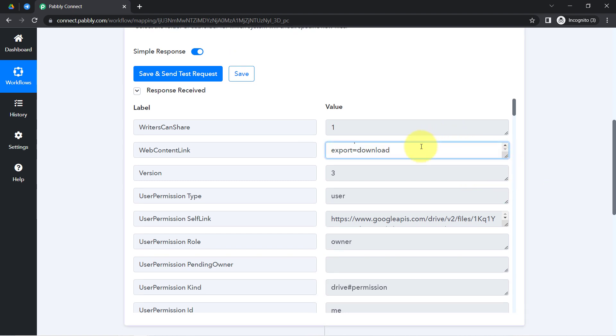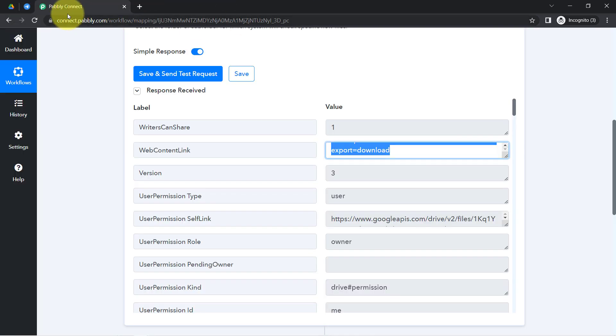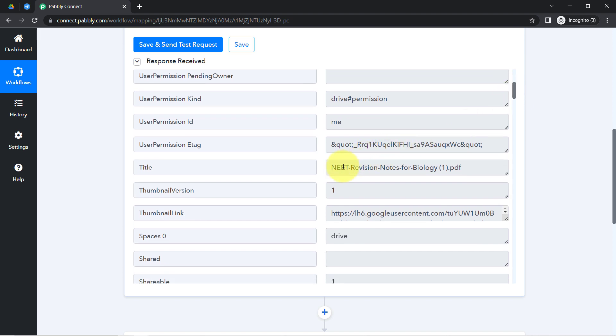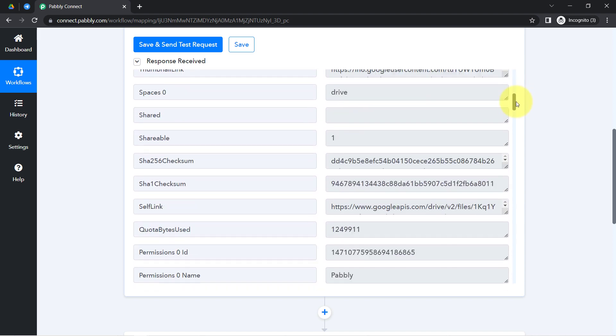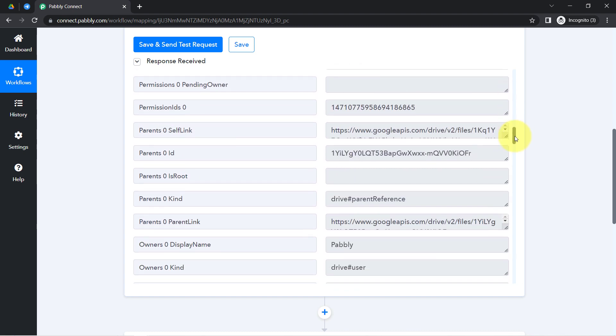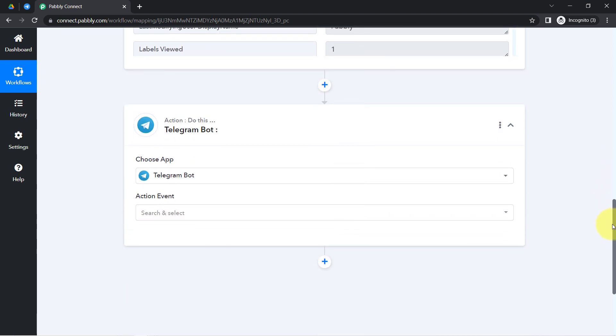Let me show you the details one by one. Here we have a downloadable link for the file, which means we can share it on different applications. We also have the title of the file, the name of the permission, the email address of the drive, and the date and time. The presence of this data clearly shows that the first step of our automation — connecting Pabbly Connect and Google Drive — is successful.